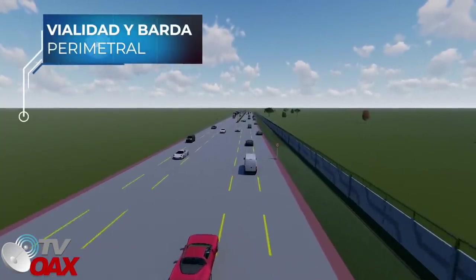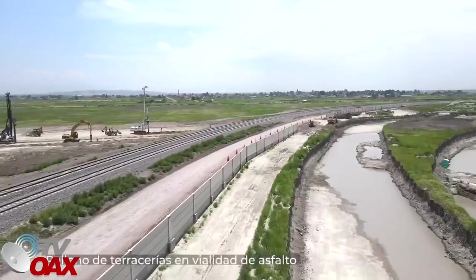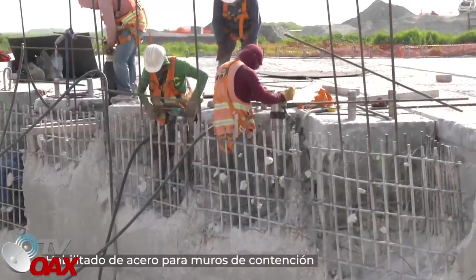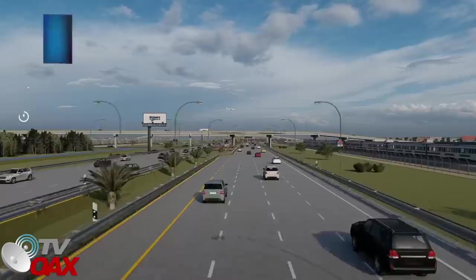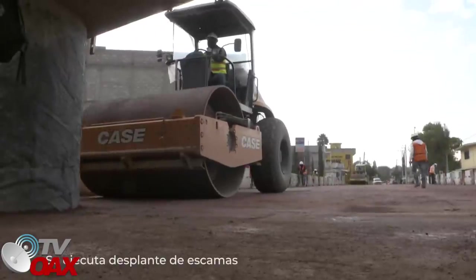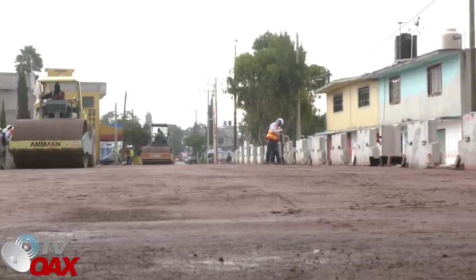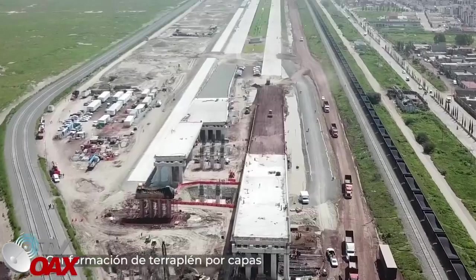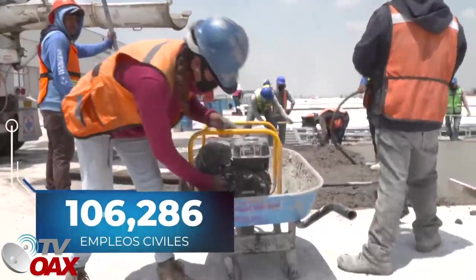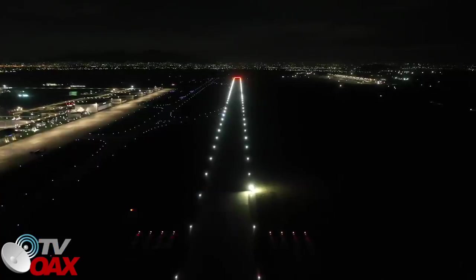En la vialidad y barda perimetral, se efectúa la habilitación de acero para guarniciones, relleno de terracerías en vialidad de asfalto y el habilitado de acero en el entronque en Extraplán para muros de contención. En la interconexión vía el tramo caseta Tultepec-Santa Lucía, se ejecuta el desplante de las escamas que conformarán el muro mecánicamente estabilizado, así como la conformación de terraplén por capas, en la construcción del paso interior vehicular. A la fecha, se han generado 106,286 empleos civiles.